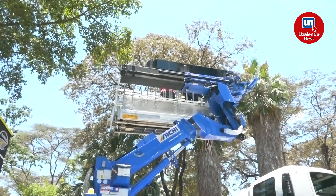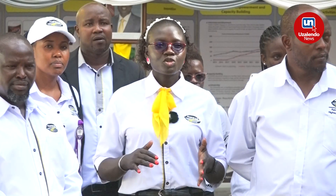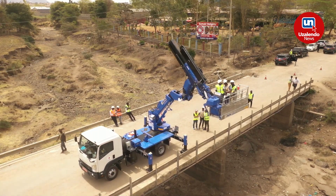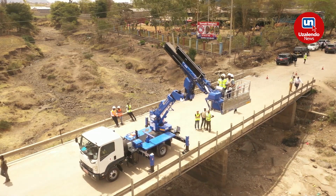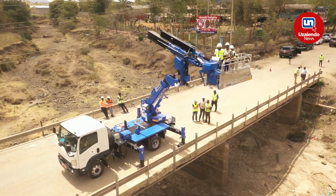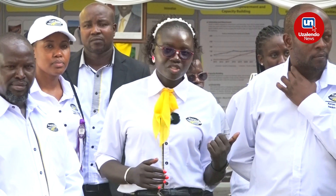For example, flyovers where we need to do the inspection and identify defects found on those bridges — we are not able to inspect them using normal methods of inspection, and thus the BIV comes in for the inspection of those special bridges. Another example would be the Nyali Bridge.